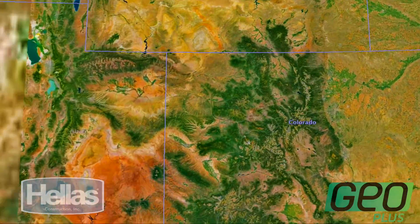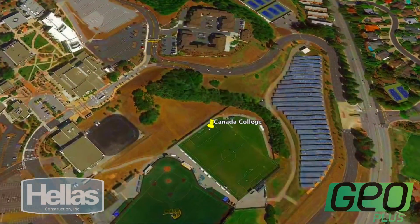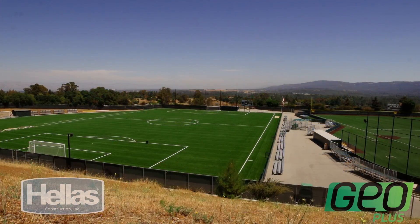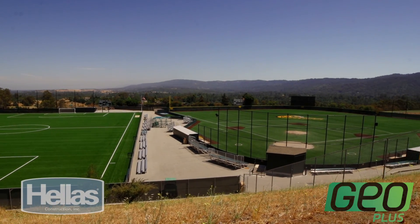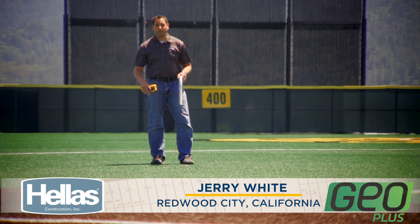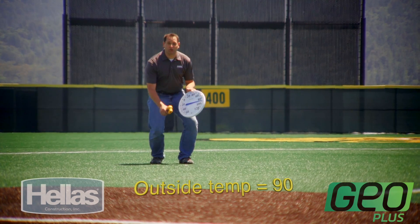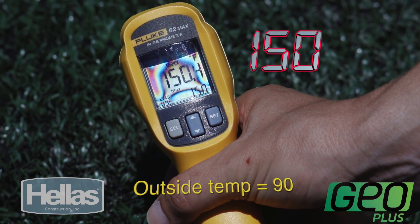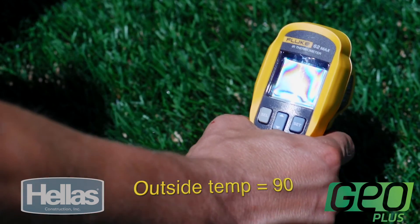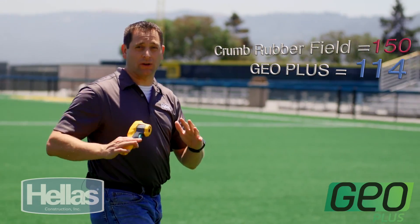Nearly due west of Nebraska and in the shadows of San Francisco, California, sits Kenyatta College — the perfect test bed, since next to the GeoPlus sits a traditional crumb rubber synthetic field. Temperatures here are typically very mild, but standing on the traditional crumb rubber infield you can literally feel the heat radiating up from your feet. The outside air temperature is 90 degrees, but the crumb rubber field shows 150 degrees. Just a few yards away, the GeoPlus field is a much cooler 114 degrees — and it doesn't have to be extreme heat to tell the difference in a field that is literally 20 yards away.